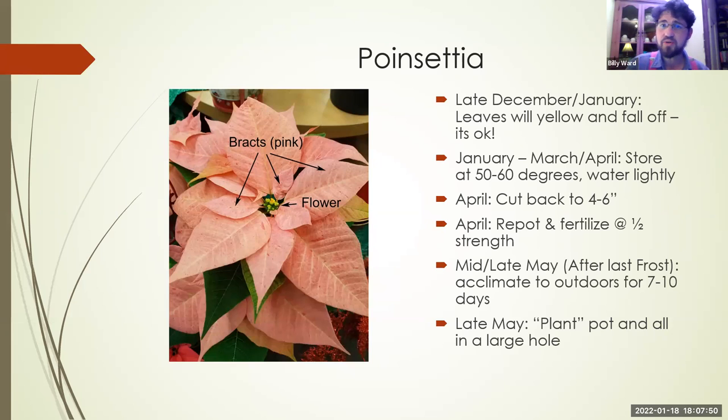Here's a timeline so you can lay it all out through the year. January through March: keep it about 50 to 60 degrees and water lightly. In April, you can cut it back to four to six inches high — that's going to encourage new growth and sprouting. This is also the time to repot it; you want to go at least two sizes bigger. If it's in a four-inch pot, go to a six. Fertilize with a common household fertilizer at about half strength, roughly once a month.